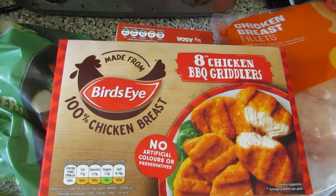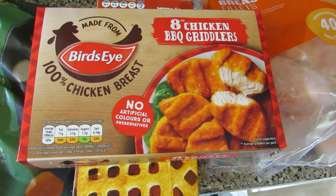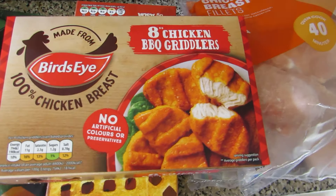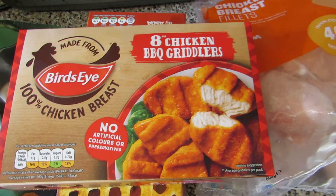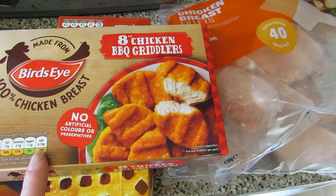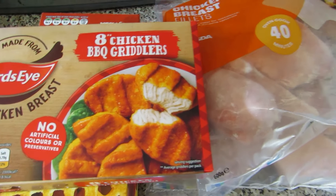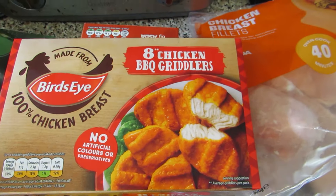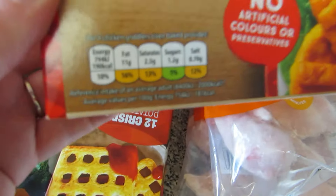They had a four-for-£5 offer on frozen items. I can't remember everything in it, but it included things like chicken dippers and Bird's Eye. I think the pizzas I've got are in it as well. I just picked up an array of things — I've got these chicken barbecue griddlers, I like these.